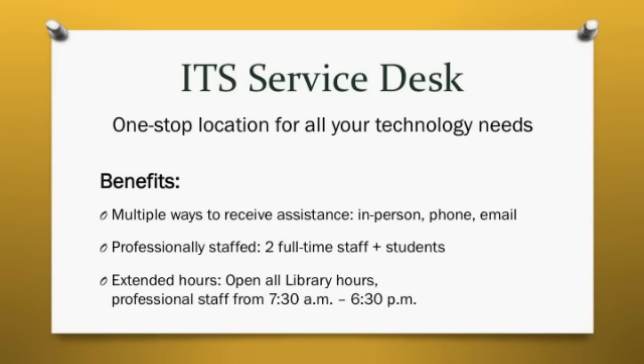The new ITS Service Desk is located in the Mulville Library, Room 108, right across from the Circulation Desk. The new Service Desk will be supported by two full-time professional staff, in addition to student workers, and will be open the same hours as the Library. Our professional staff will maintain extended hours on Monday through Thursday, from 7:30 a.m. till 6:30 p.m., to provide support for the first and last classes of the day.